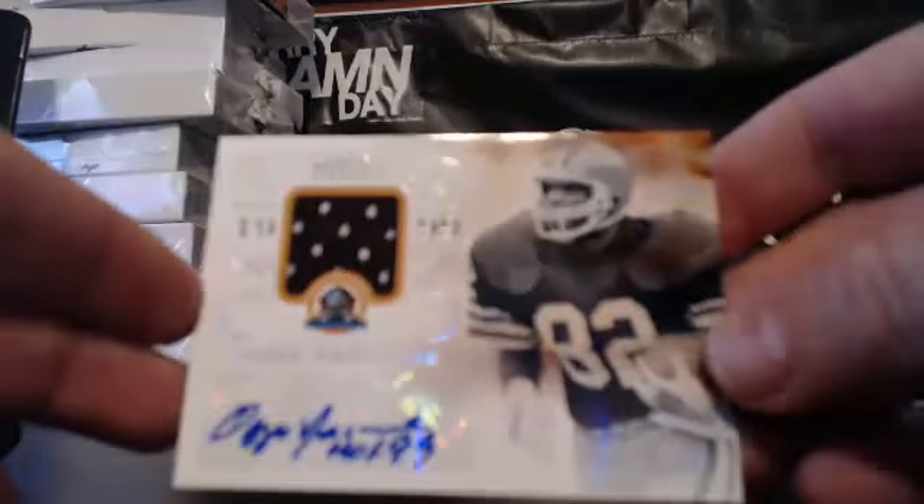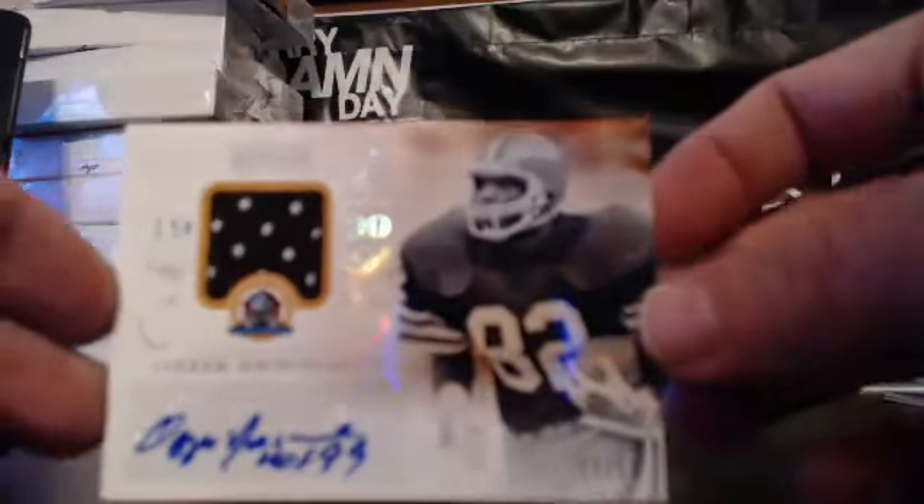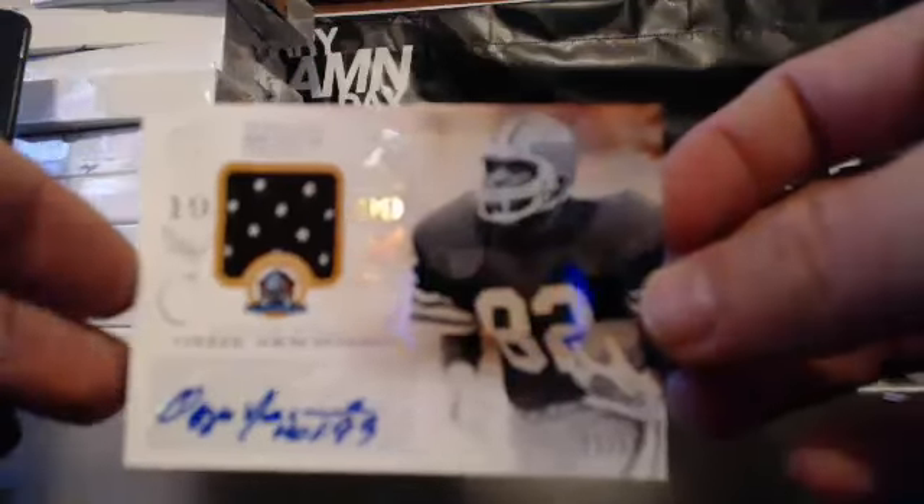Again for the AFC North, a nice Hall of Fame autograph — Ozzie Newsome, 11 out of 50, Auto Relic. Arguably the best tight end ever. That goes to Adam.